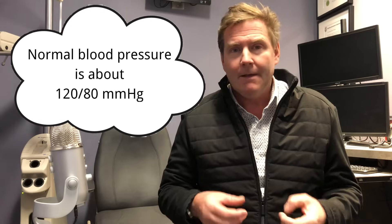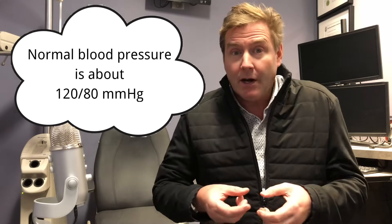Reason number three is high blood pressure. If you have uncontrolled or high blood pressure, your blood vessels are going to be more likely to have a break in them and cause a little hemorrhage. Uncontrolled blood pressure could cause a hemorrhage like this.